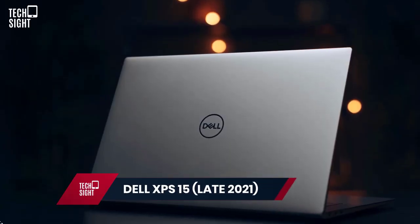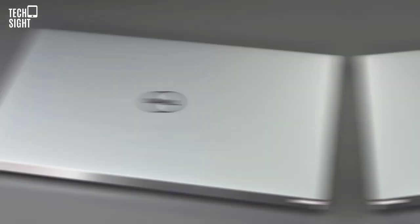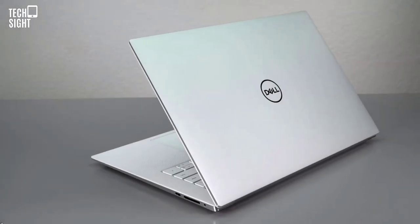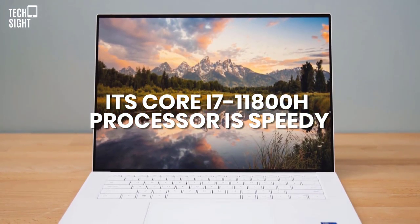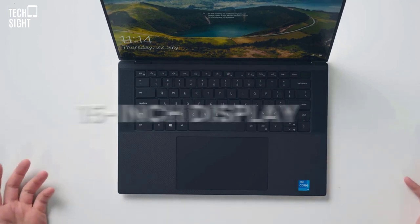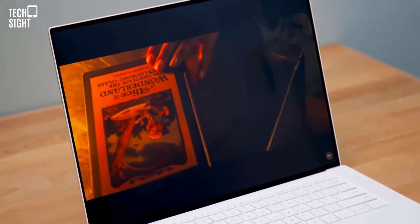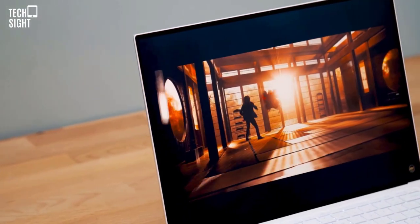Dell XPS 15 (Late 2021) — Best 15-Inch. Due to its aluminum and carbon fiber finish, the Dell XPS 15 is one of the best-looking business laptops. Its Core i7-11800H processor is speedy and it has ample storage, a wonderful keyboard, and a brilliant 15-inch display with fantastic speakers. In most cases its battery can last a day of work. The XPS 15 9510 is not flawless, and XPS machines are expensive. If color fidelity is important, look elsewhere.